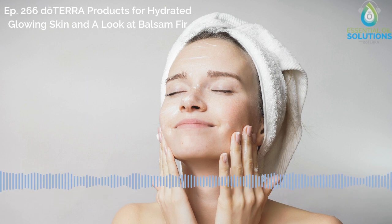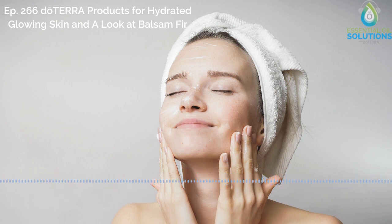Stephanie, thank you so much for joining us today. Absolutely, I'm happy to be here. We are so excited to sit down and talk about this topic with you because you're kind of an expert, especially when it comes to using doTERRA products to help with this. So as we head into winter and some of the colder weather, why is it that skin hydration is such a big concern?